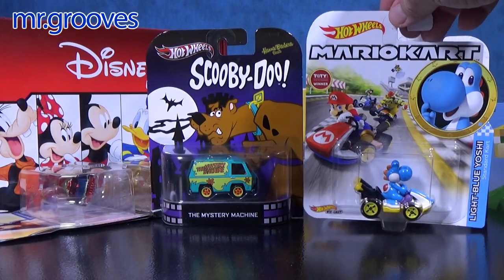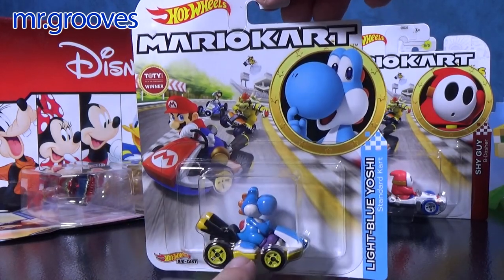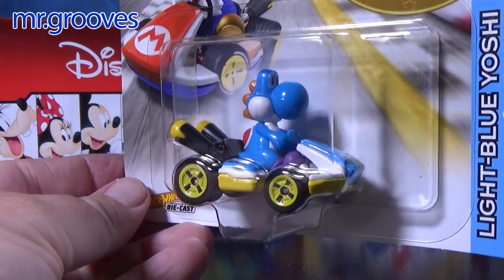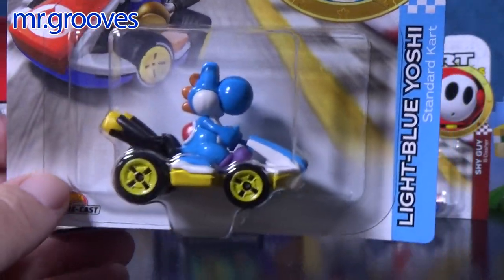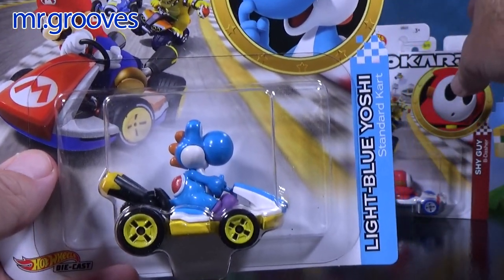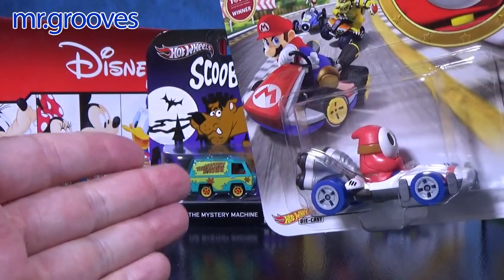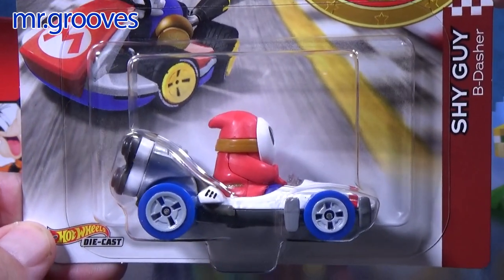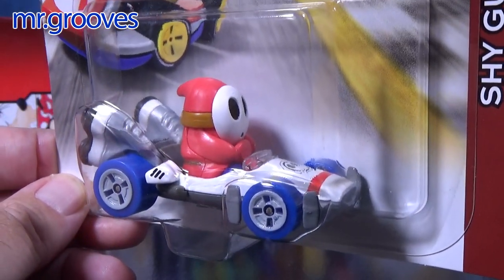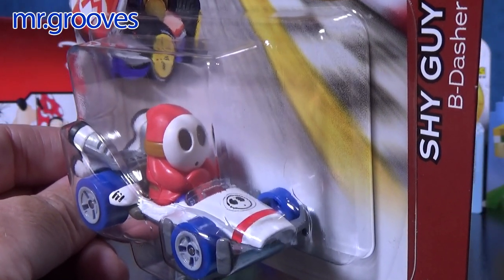The Mario Kart cars aren't technically character cars, because there's the character — they didn't change the vehicle to suit the character. That's actually Yoshi riding it. I think Yoshi is going to be a popular character for people to buy, even if they're just casual Hot Wheels collectors. There are a lot of Nintendo and Mario Kart fans, and they'll buy these too, so these tend to sell very well.